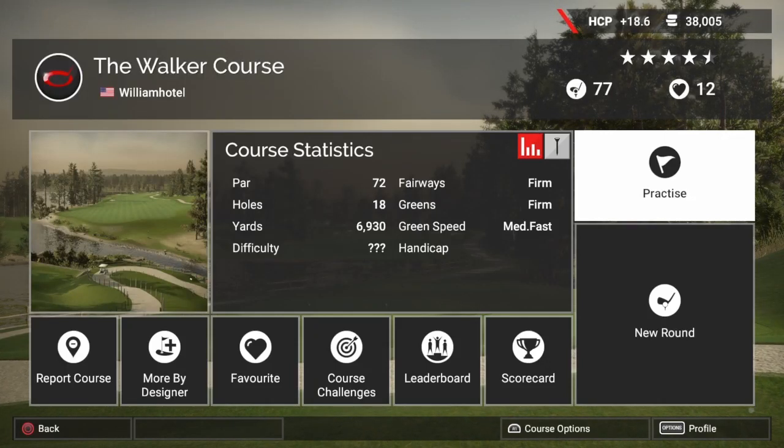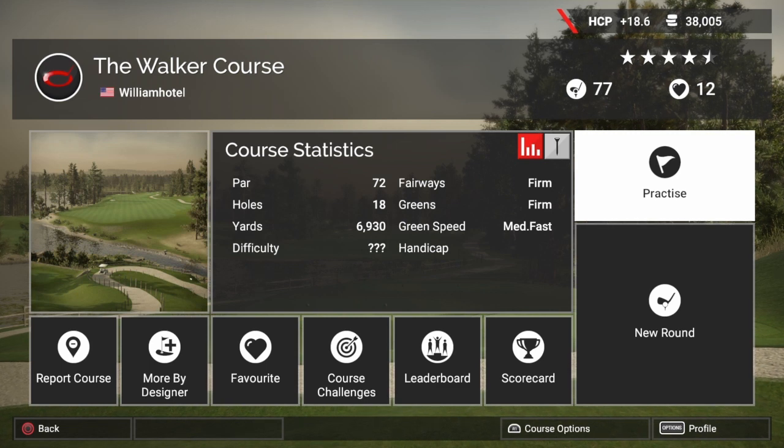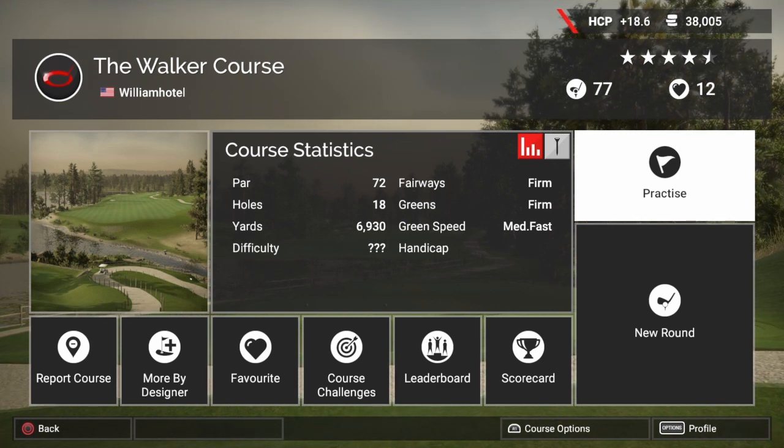Hey guys, this is Early 1981 and welcome back to The Golf Club 2. Today we are going to be playing and reviewing the Walker course by William Hotel. This is an RCR guys, based in South Carolina.